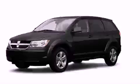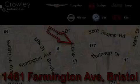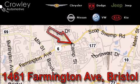Stop by today and test drive this vehicle for yourself. Thank you for your interest in the vehicle. Please visit our website at CrowleyAuto.com for more information. We want to earn your business with hard work and integrity, and remember, if you have a problem, Ken Crowley wants to know about it.